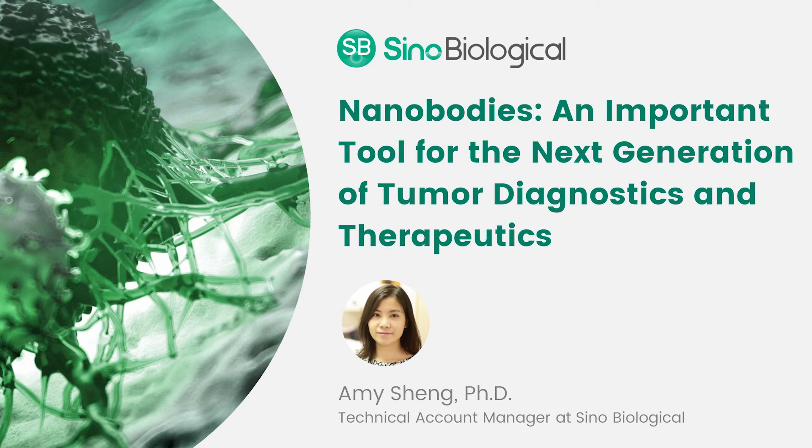Starting with an immunized alpaca, blood is collected from the animal first. Then mRNA is extracted from the blood cells to construct cDNA by RT-PCR. The cDNA is then amplified to isolate the VHH genes, which get incorporated into plasmids. Researchers then construct the VHH library from bacteriophage and pan the library for desired binders if they have a target protein to start with.